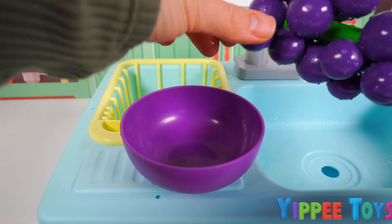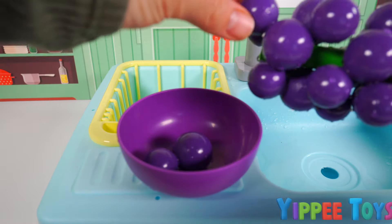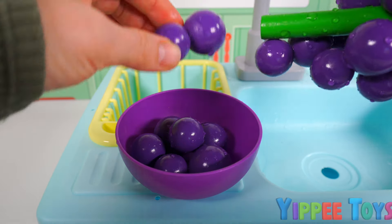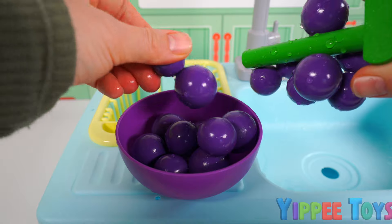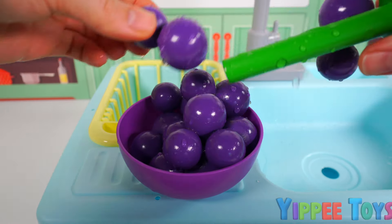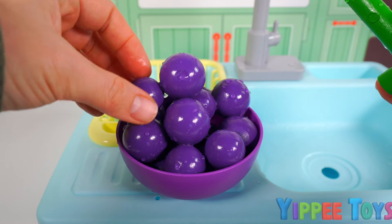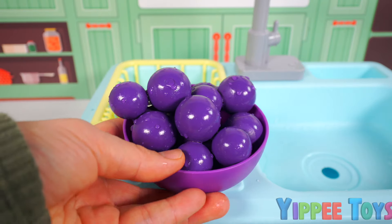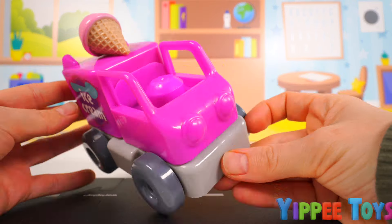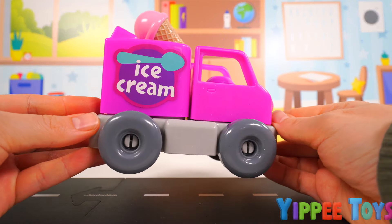We're going to take this purple bowl and place our purple grapes inside. Let's count to see how many grapes we have. One, two, three, four, five, six, seven, eight, nine. That should be plenty. And check out this purple ice cream truck. It's ready to go and deliver some ice cream.